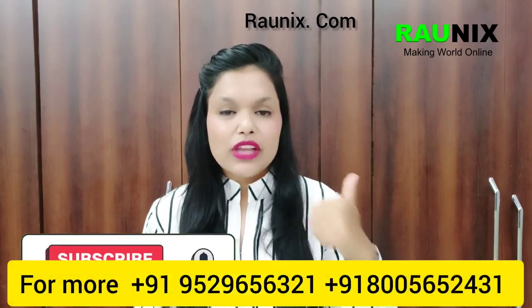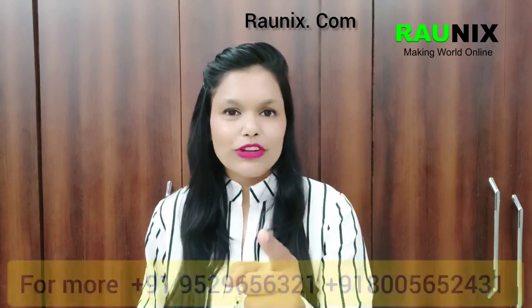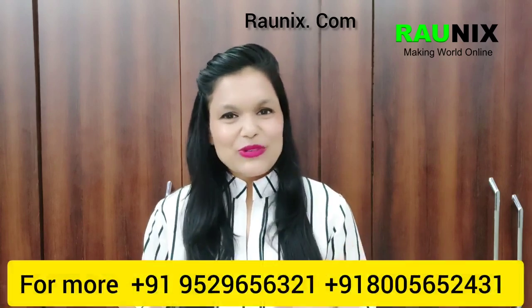Kindly like and subscribe to our channel so our team can help you best and we get more energy to create more videos. I'll see you in the next video. Thank you.